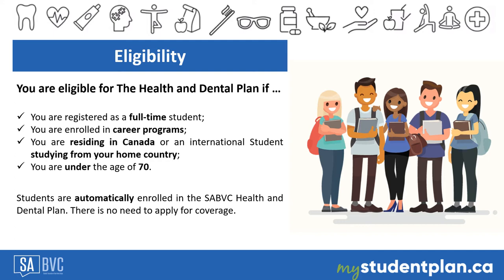During the COVID-19 pandemic, international students can use the benefits from services received in their home countries. This means international students are eligible for reimbursement under the Student Health and Dental Plan for eligible expenses made in their home countries.